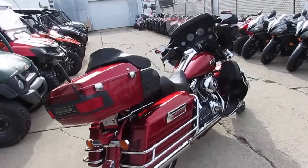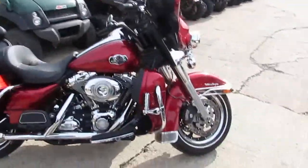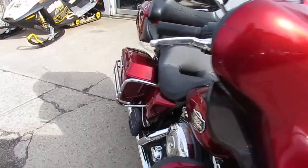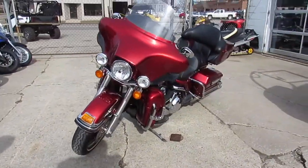Comes in candy apple red. The paint's perfect, 10 out of 10. The chrome shines like new. This thing runs strong. All the fluids have been changed. It needs absolutely nothing. It's all stock — no modifications on it. You guys can buy this thing with confidence. One good Ultra Classic for under $10,000.